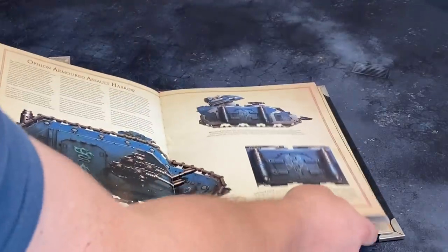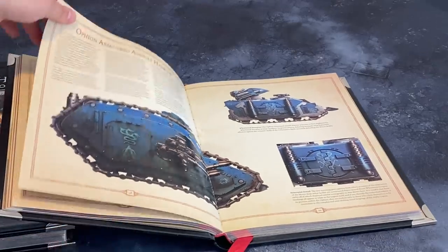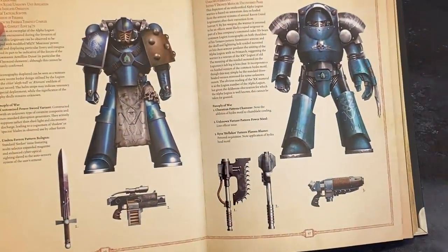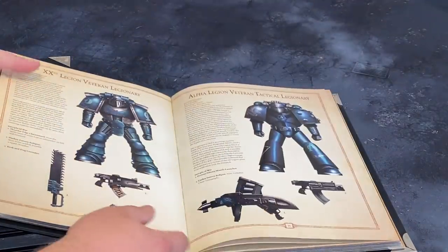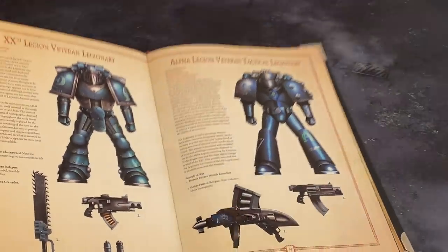Really cool book, really cool artwork. You get time in the sun for factions that don't really get much — like Alpha Legion. They're not getting a 40k codex any time soon, so this essentially, for all intents and purposes, is the Alpha Legion codex to this day.